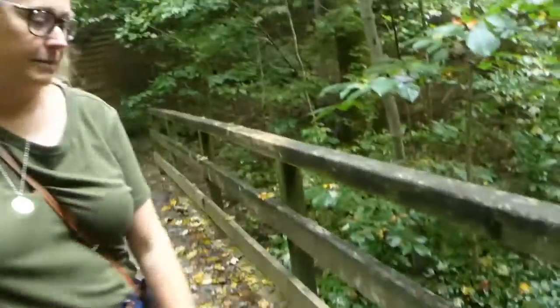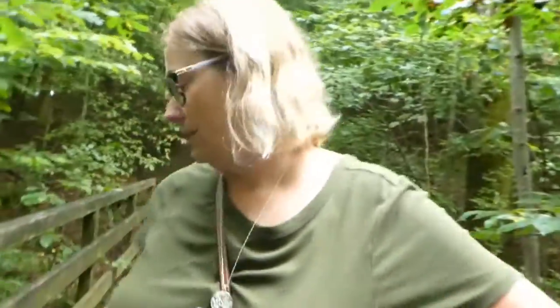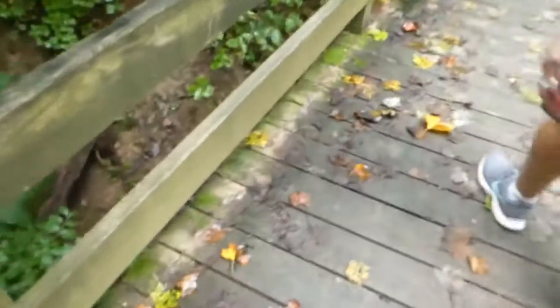We're on the bridge here. Looks like there's a nice gully through here — probably fills up with a lot of rainwater. We're noticing lots of the leaves starting to change; we're getting into fall.